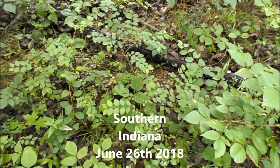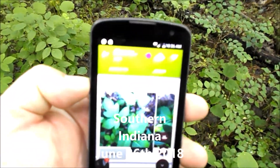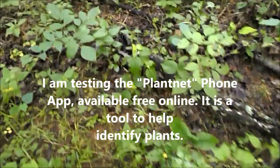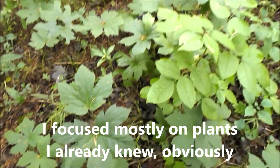All right, we're here testing this PlantNet app. I don't know every plant in the woods but I know a few, so if it makes a mistake on some of these I'll know.